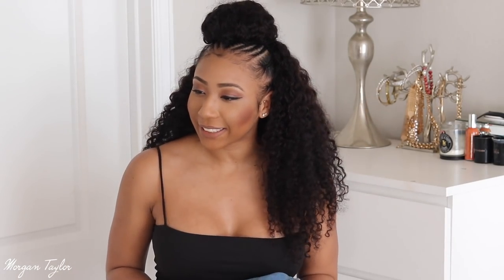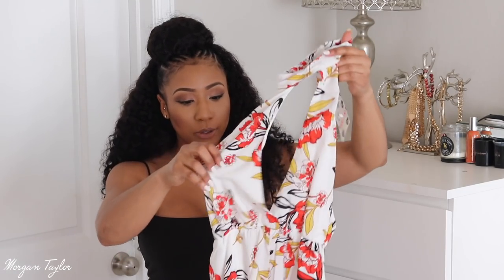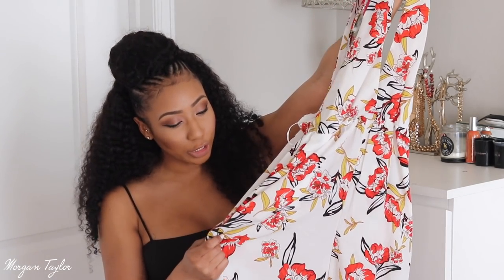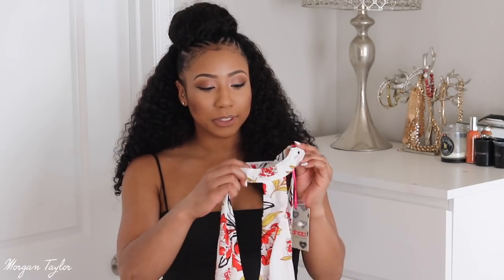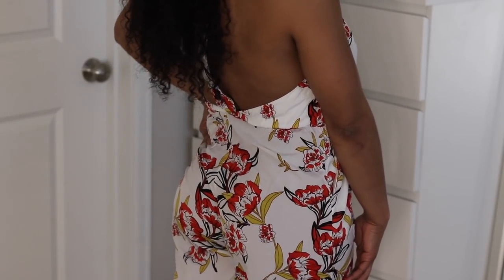Next up is a jumpsuit and I love jumpsuits. I can imagine myself somewhere in South America getting something to eat at night wearing this. It's very lightweight and so cute — it's white with a reddish-orange, black, and yellow floral print. It is wide-leg and cut around the ankle area. It's very airy — like wind blowing, feel the breeze type jumpsuit.